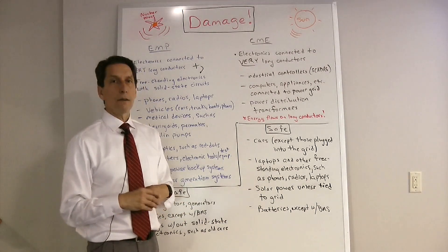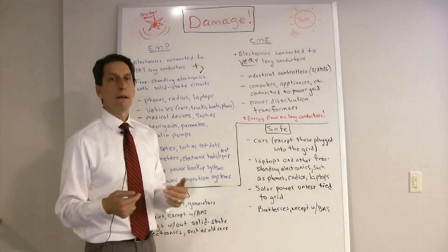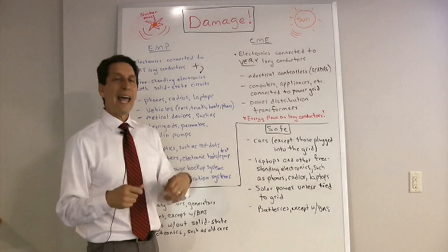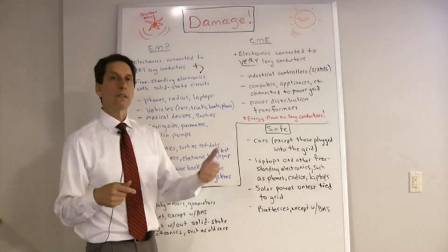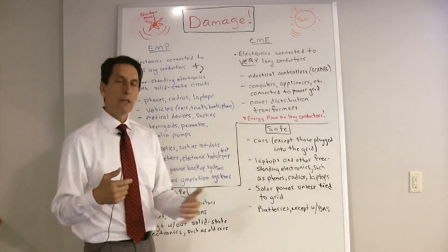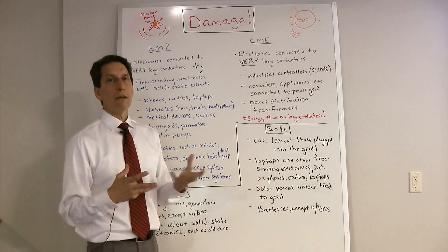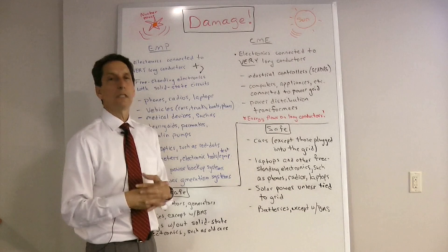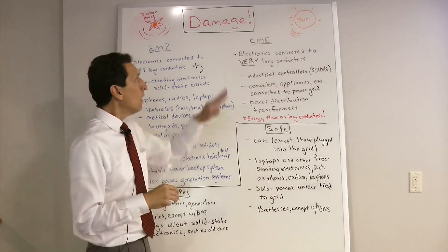Batteries are safe from CMEs on their own. However, if they have a battery monitoring system and are connected via a long conductor, those battery monitoring circuits could be damaged. Freestanding batteries by themselves are not going to be damaged. That covers the CME — now let's talk about the EMP.